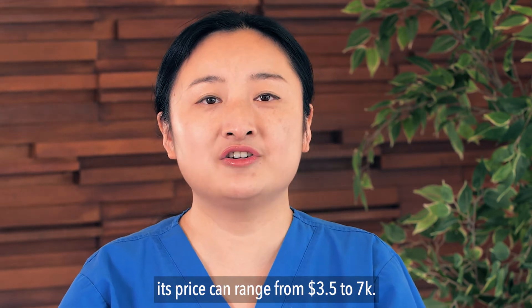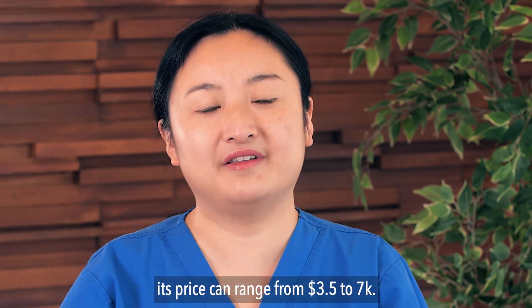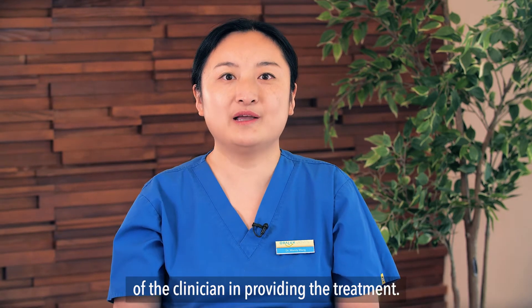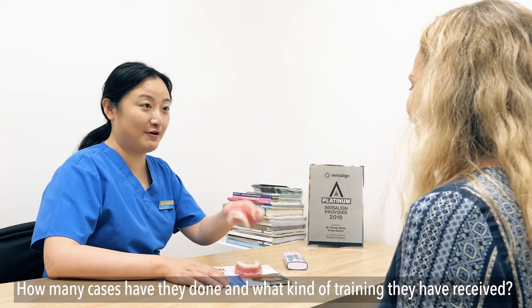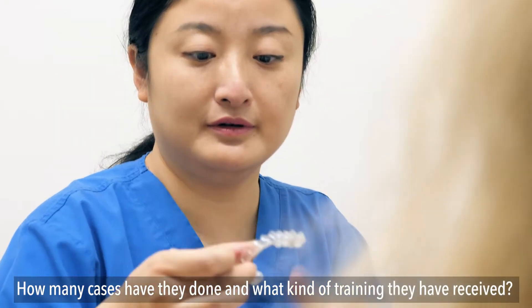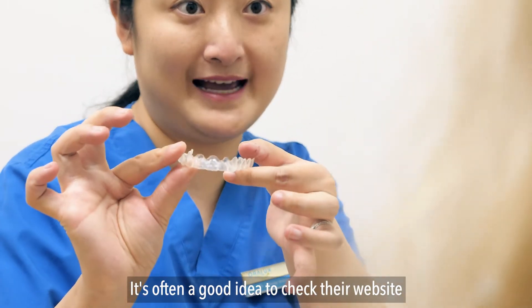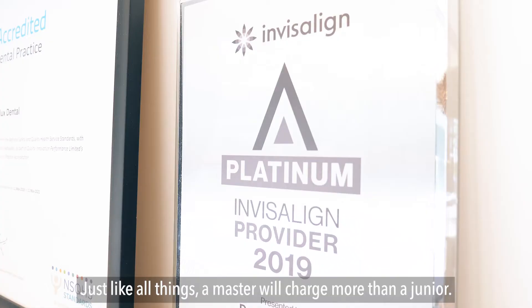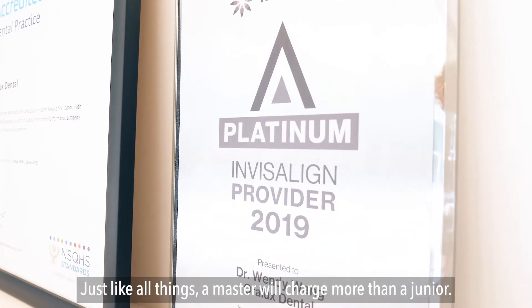The second factor relates to the experience of the clinician providing the treatment — how many cases they have done and what kind of training they have received. It's often a good idea to check their website to see the past cases they have done. Just like all things, a master will charge more than a junior.